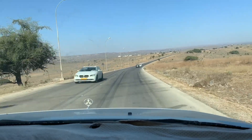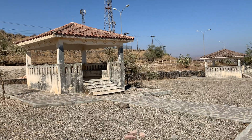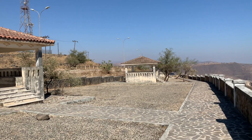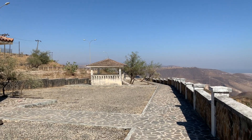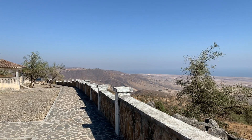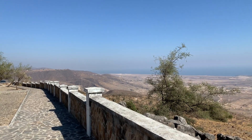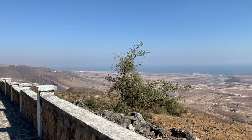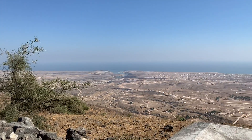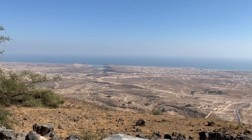Today I thought I'd take you for a little whiz around Salalah, give you a little glimpse of what it's like when you're out and about. This is a typical weekend in my life — the views, the fresh air, the animals, the food. These are all very typical things in Salalah.